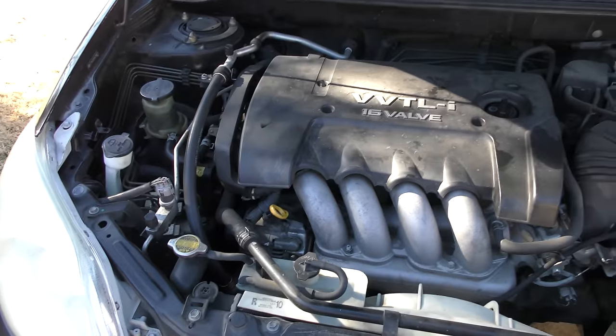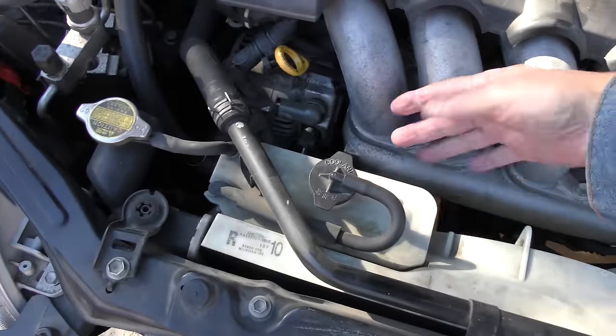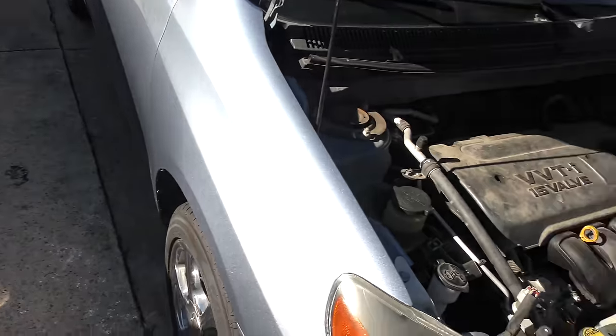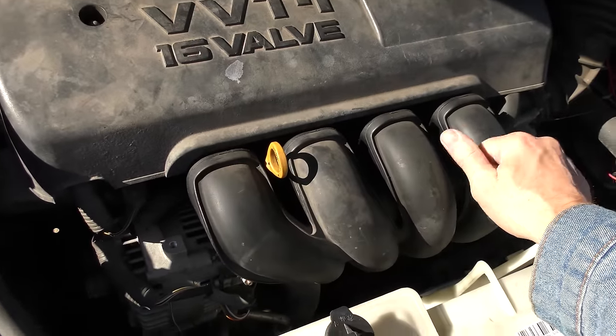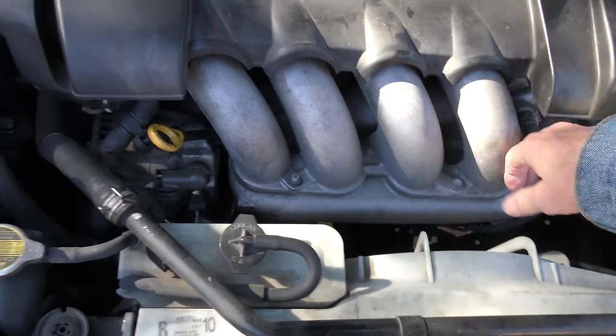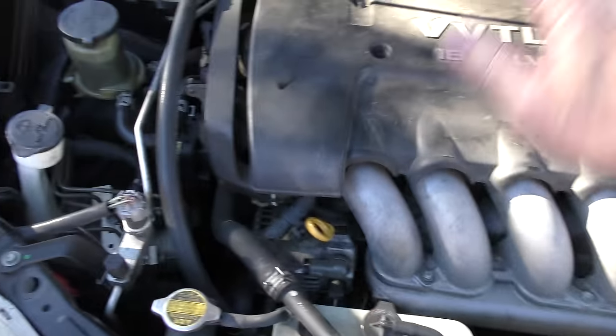Now on this 2005, look — this is all metal. Go two years later to the '07, which is my Matrix, and it's all plastic. Cheaper made — they just went to plastic because it's cheaper. This 2005 is a much better design with the metal components. Let's close the hood and take it for a spin.